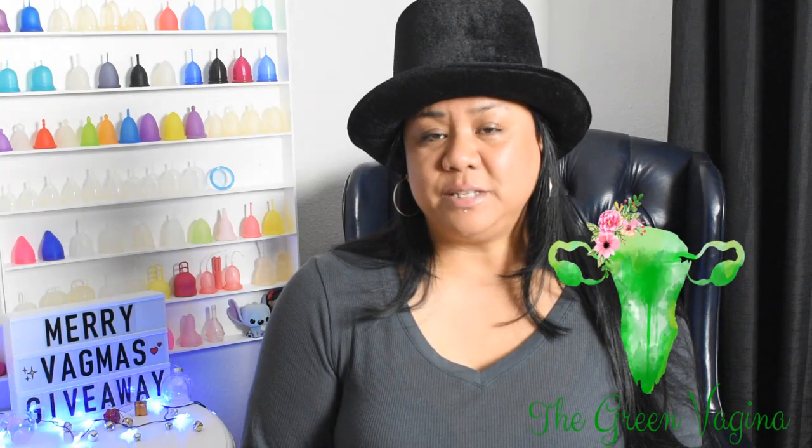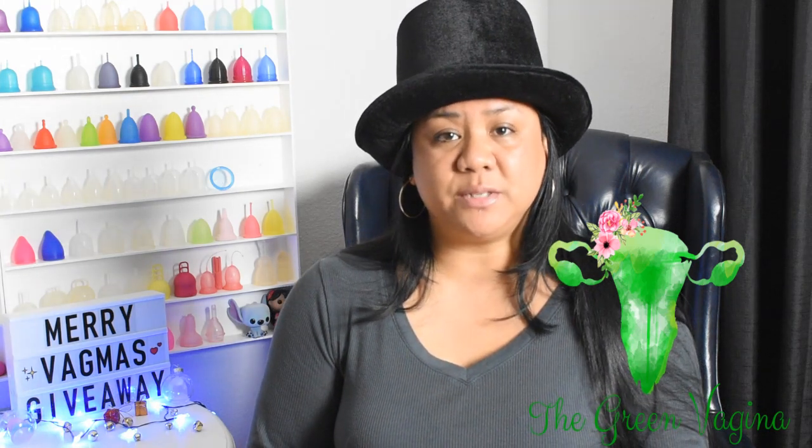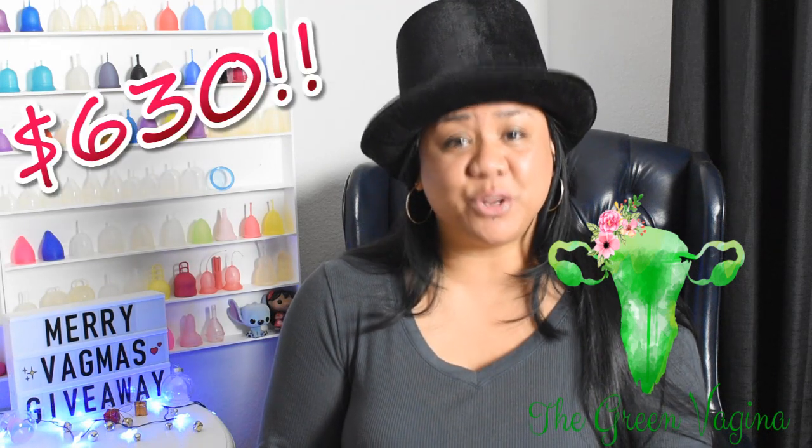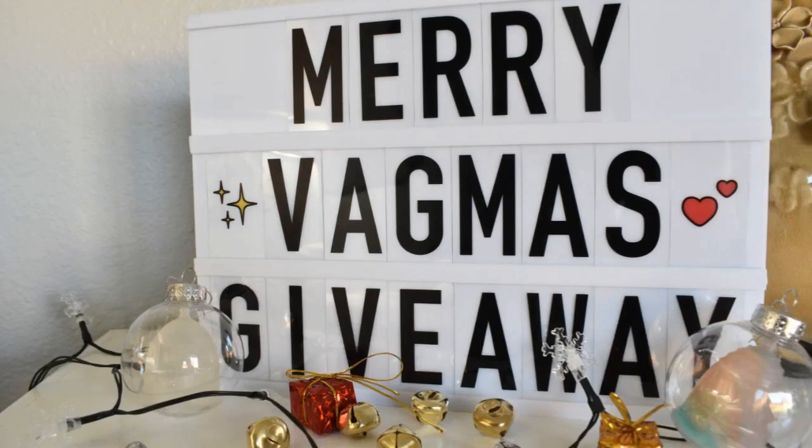Have you heard of the Green Vagina? It's a blog page that not only shares information about reusable menstrual products, but also covers topics about menstrual care in general. Well, this year they have secured over $630 worth of amazing prizes for a Merry Vagimus Giveaway. This is legit. There are so many great prizes that I didn't want you to miss any of them, so I'm going to go over the prizes or the prize packages, give you some details about them, let you know how many lucky winners for each giveaway, and if there are any restrictions.